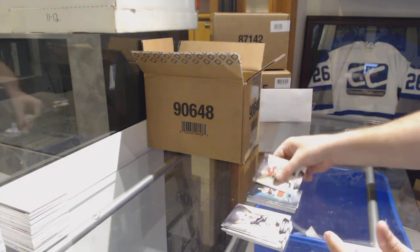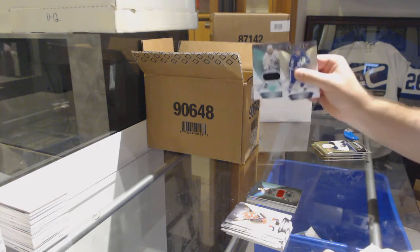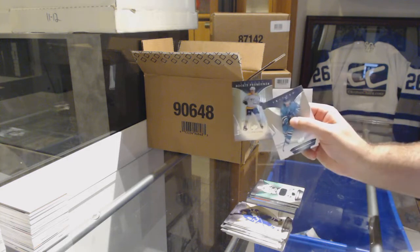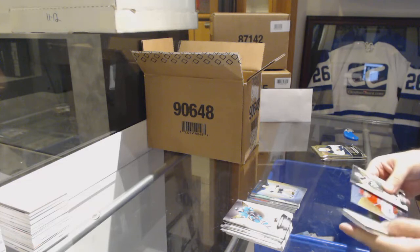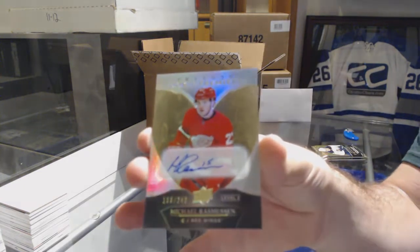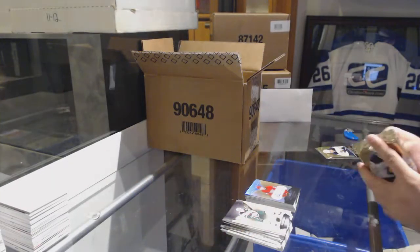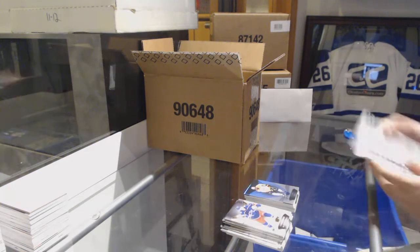Rookie jersey for the Panthers, Henrik Borgstrom, to $4.99. $5.55 jersey for the LA Kings, Drew Doughty. Tolvanen rookie to $9.99 for the Nashville Predators. For the Red Wings, number to 249 rookie premieres, Michael Rasmussen. And a $7.99 Nashville Predators, P.K. Subban.